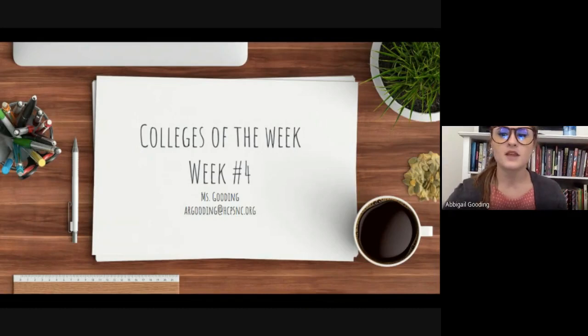Last week we looked at Western Carolina University, Asheville-Buncombe Technical Community College, and Savannah College of Art and Design. Western is one of the schools participating in college application week, which runs from October 19th to October 30th.